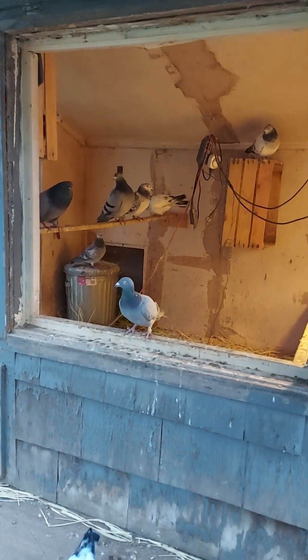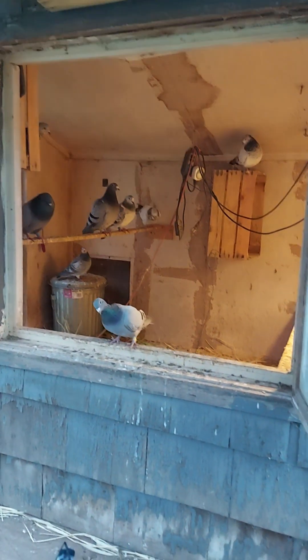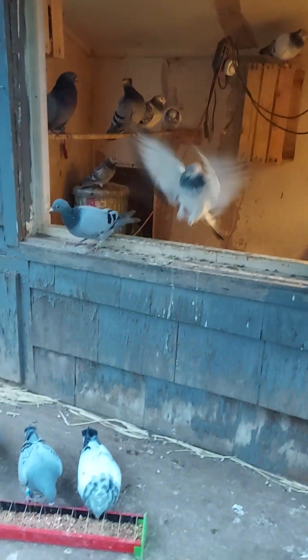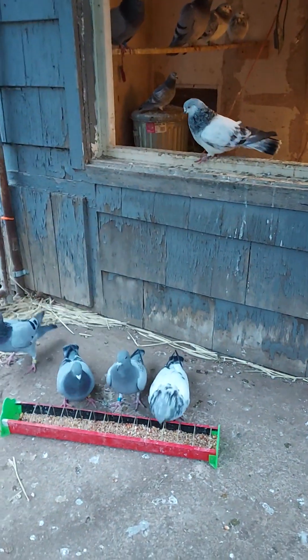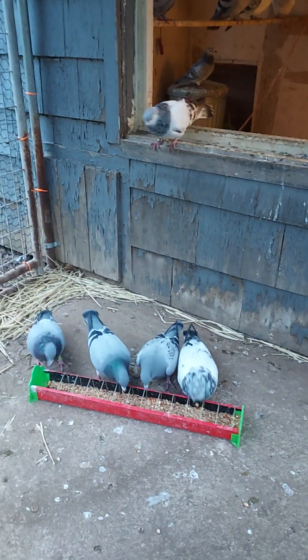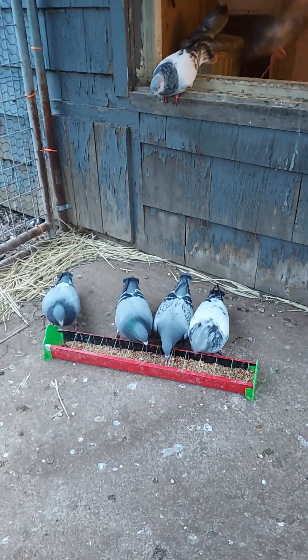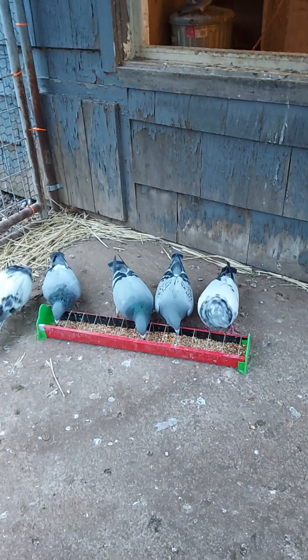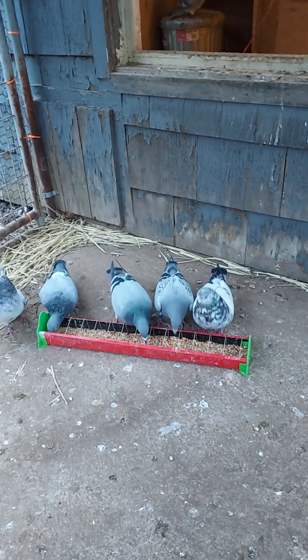The lights are still on in there so they're just heating up and getting ready for bed. I think I've got two pairs that are thinking about laying - two homers. It's fun watching these guys, and this little new guy is fitting in real nicely - no fighting, eating like a champ.